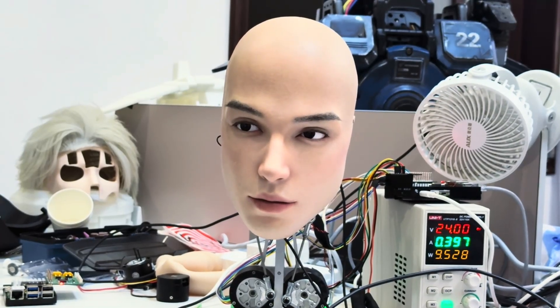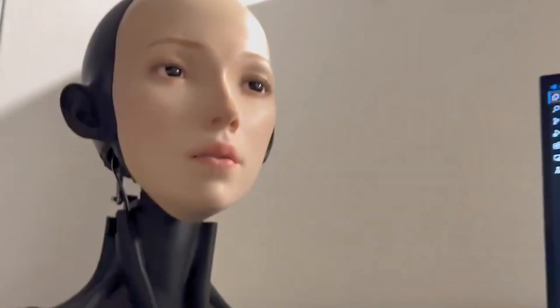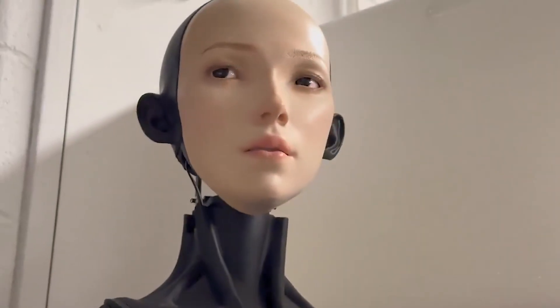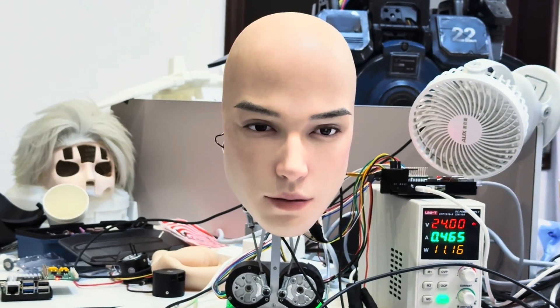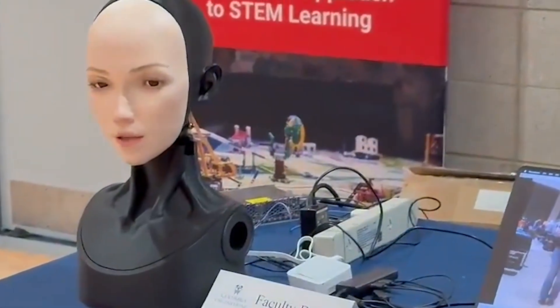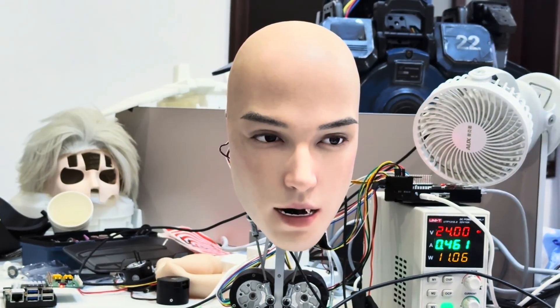What if robots could look so real that you couldn't tell the difference between a human and a machine? Imagine a face that doesn't just blink on command, but blinks at the right time, with the right micro-twitch in the eyelid, the tiny head tilt that says 'I'm listening,' and that split-second smirk you only catch when someone is about to laugh.